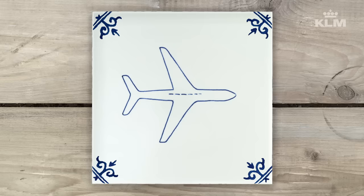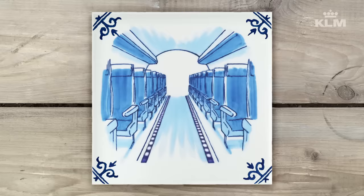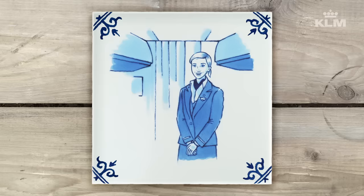Emergency exits are located on each side of the cabin, at the front, in the center and at the rear. In the unlikely event of an emergency evacuation, follow the illuminated escape path to the nearest exit. Leave all your carry-on luggage behind and follow the instructions of the crew. Please take a moment now to locate the nearest emergency exit. Be aware, the exit may be behind you.